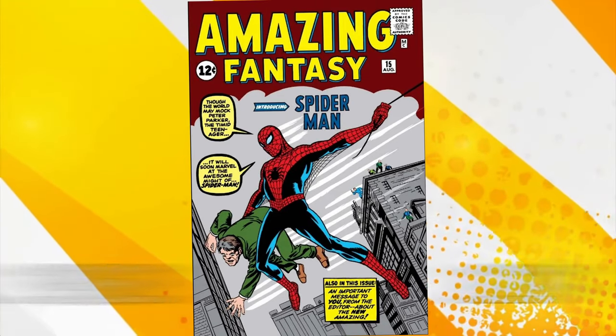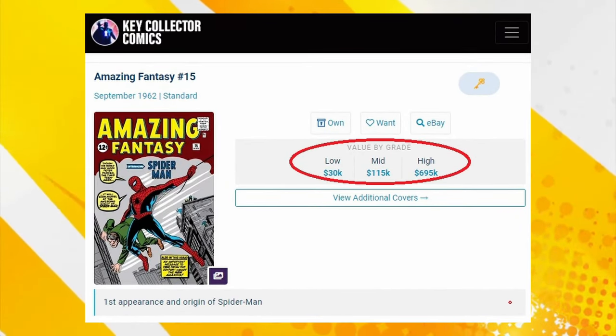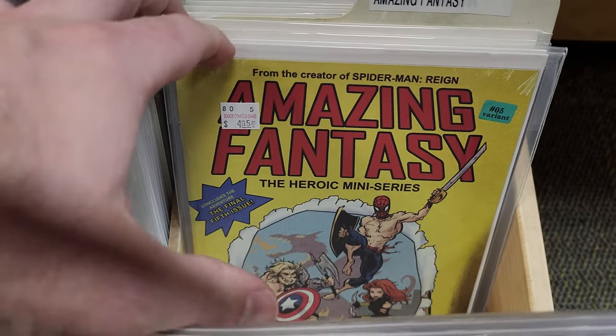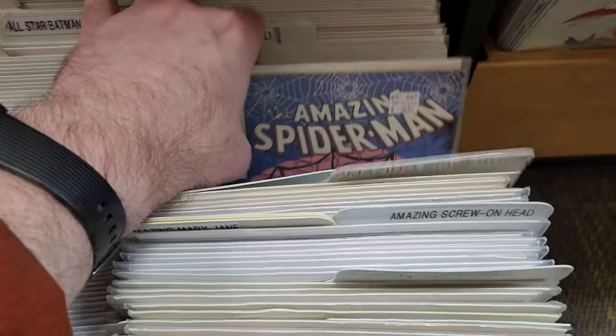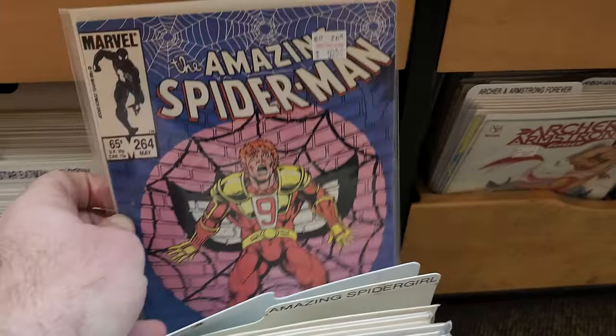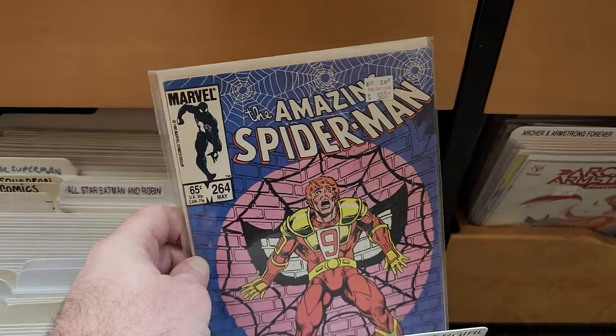Back then you could pick up a copy for 12 cents. If you have an issue today in decent shape, it could be worth half a million dollars. And no, that's definitely not Amazing Fantasy number 15. Here are some older Amazing Spider-Man issues from the late 80s and early 90s — this was the era when Chad and I first started collecting comic books.